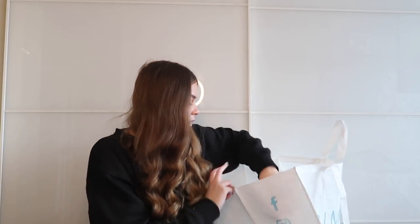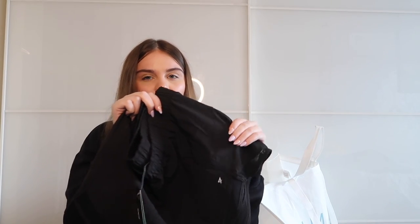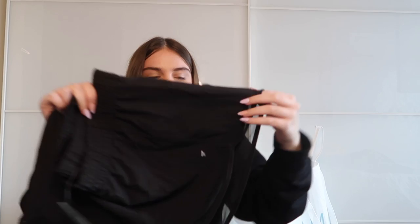Also picked up some gym shorts — they look very similar to Gymshark shorts, I can't lie! They're a really nice material that won't stick when you're sweaty, with a cute mesh detail at the bottom. These are a size 8 and were £5. Really cute for the gym in the summer months when you don't want to wear leggings.